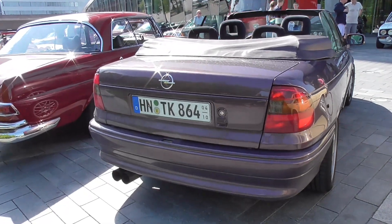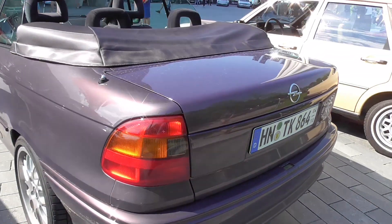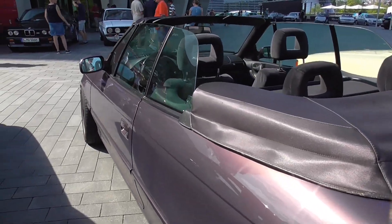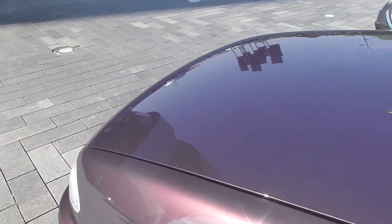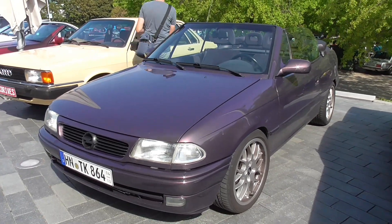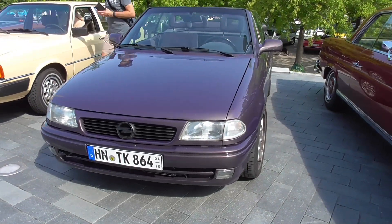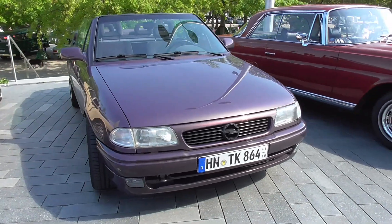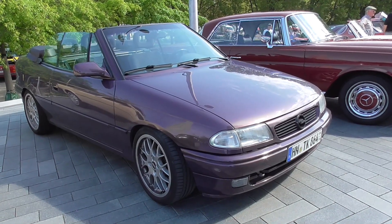This is an Opel Astra F Cabriolet. And I must be honest that I really like the Astra F - it's also really a wonderful design in my opinion. And as you can see, someone is already taking a photo of Ziggy. Someone stole the Opel badge, I've seen.